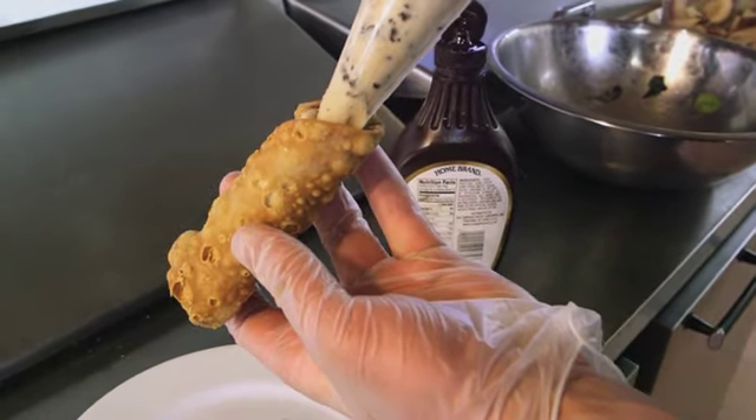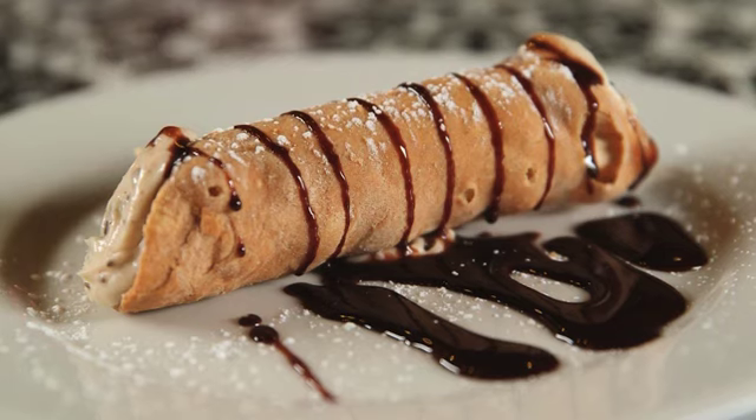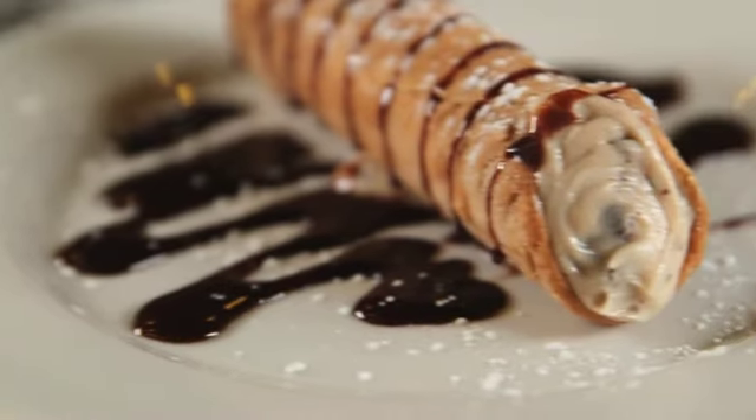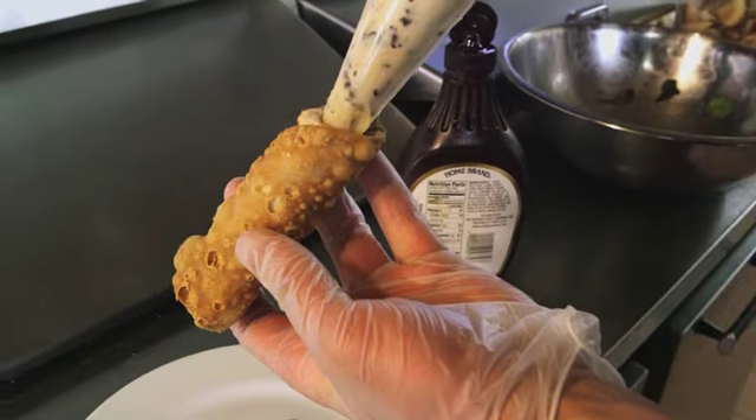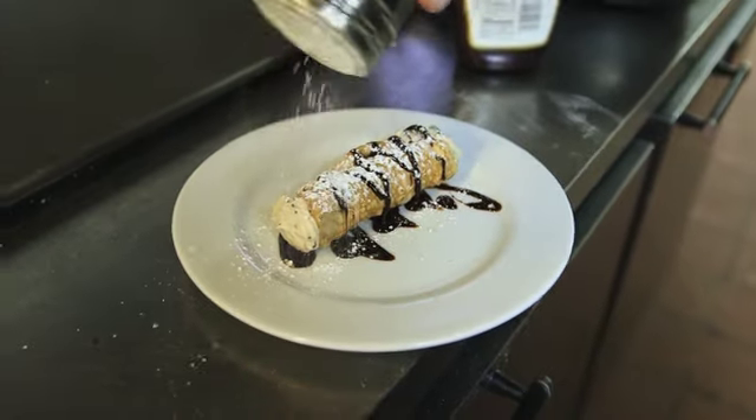That same on-the-spot preparation goes into Anzio's cannoli. They're always filled fresh to order so the shells stay crispy while the center remains cold and creamy. It's piped per order — fresh-made chocolate chip cannoli cream. You order it, they pipe it into the cannoli shell and then hit it with a little bit of powdered sugar.